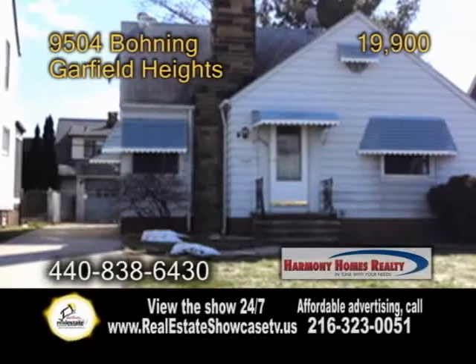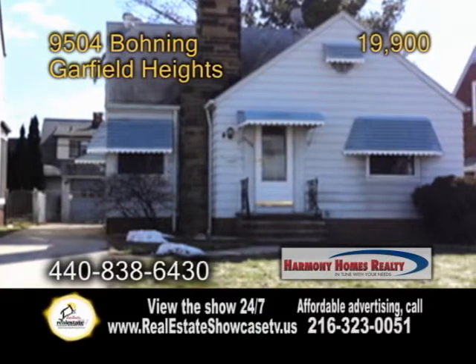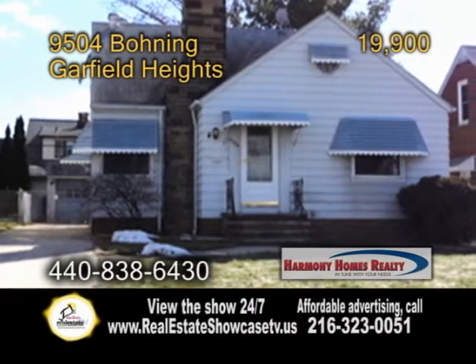At Cape Cod and Garfield Heights, this home boasts four bedrooms and two-and-a-half bath.